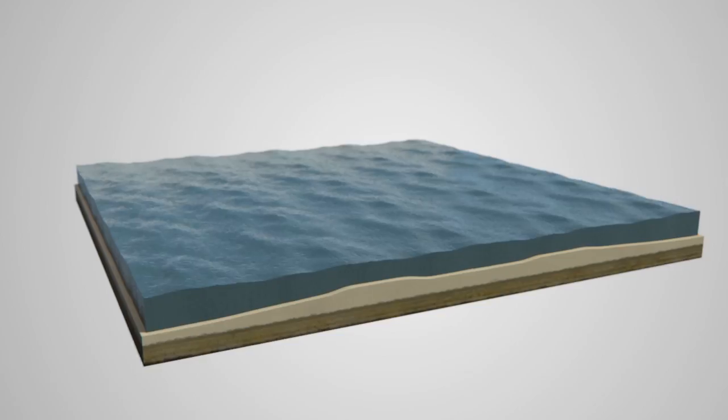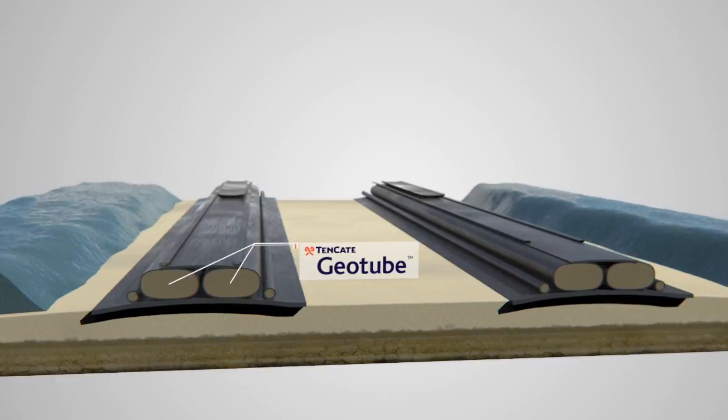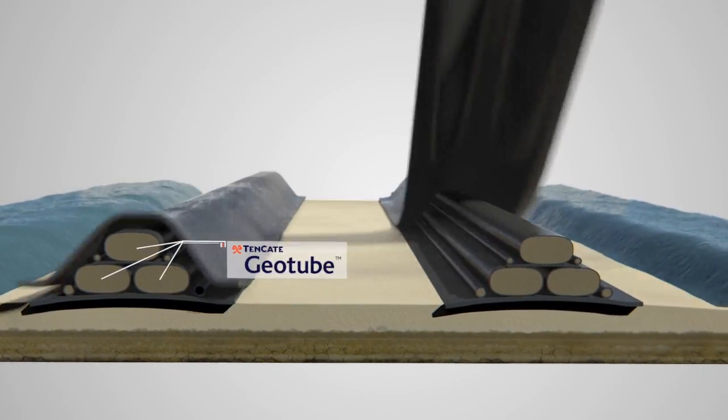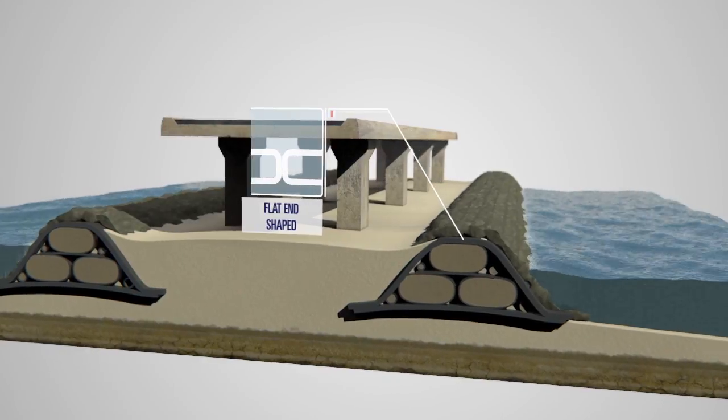A working platform constructed with Tenkata Geotube Systems provides an effective base for a bridge to be built, as the platforms allow continuation of the construction during high tide and under all weather conditions.